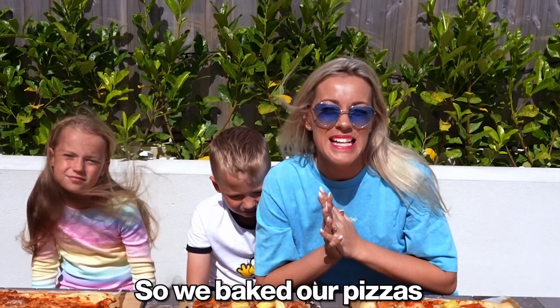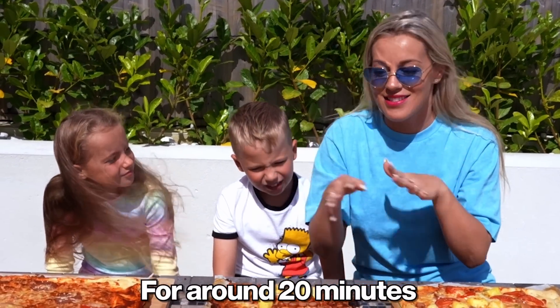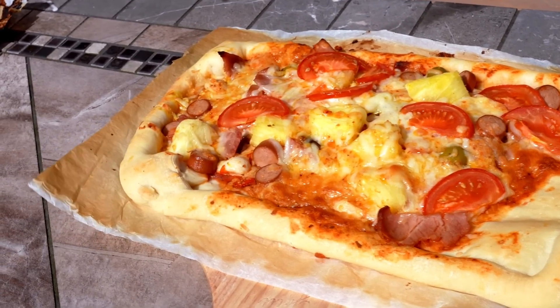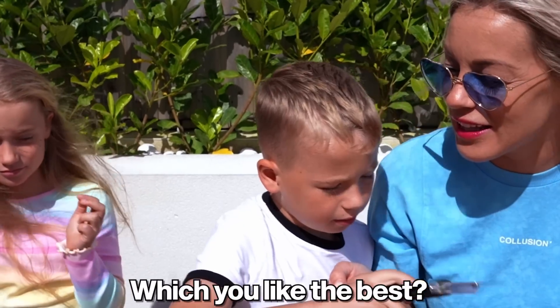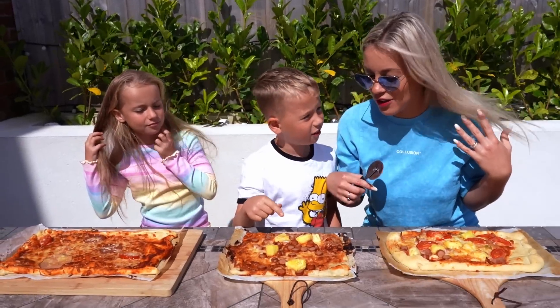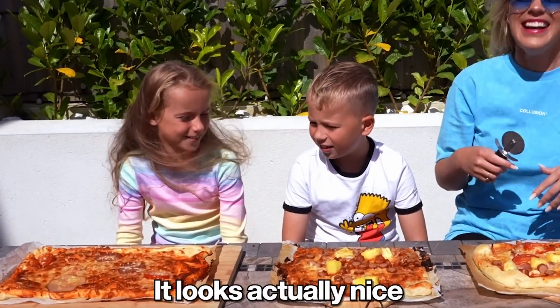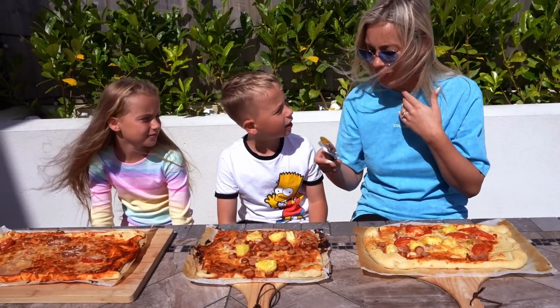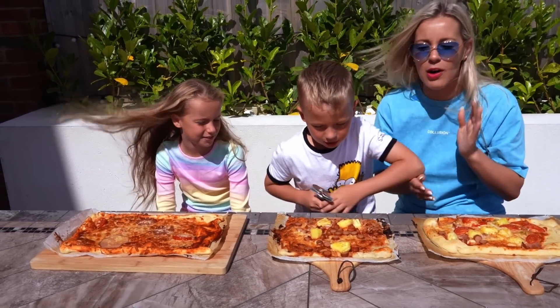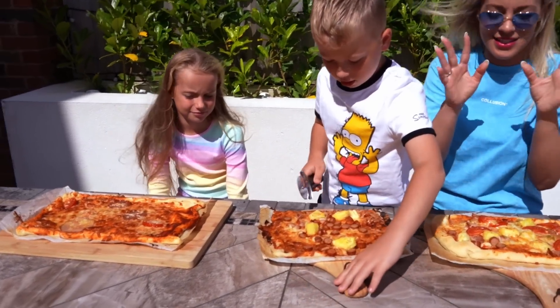We baked our pizzas for around 20 minutes! Look! Which do you like the best? Mine! From the look! I would say mine! I would say mummy's, it looks actually nice! I like all of them! So nice! You want to cut it? Okay, the most important — taste test!